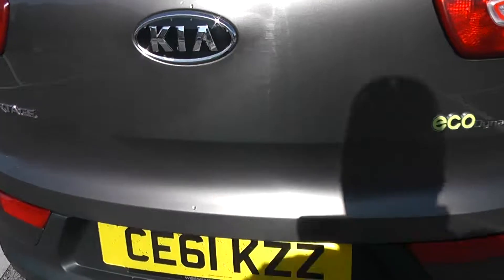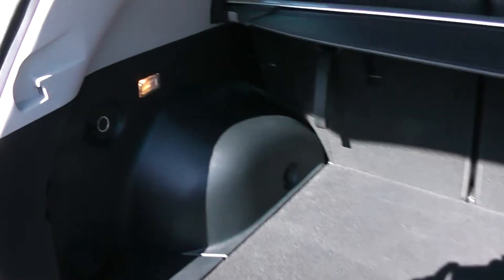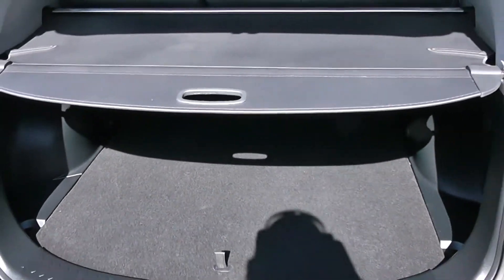Going to go inside now, starting with the boot. Decent sized boot space there with a 60-40 split, with the option to pop the seats down to accommodate some extra luggage. Good to see the interior light to the left hand side as well as a 12-volt power outlet. Spare tyre underneath as well as a boot cover to hide your possessions whilst you're out and about.